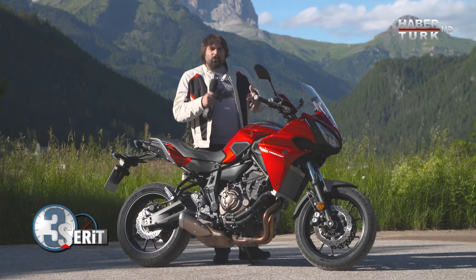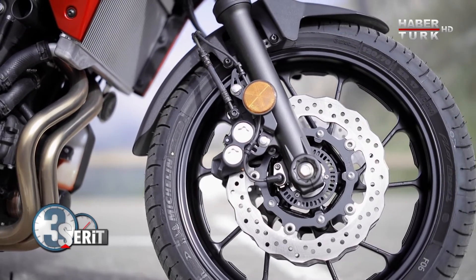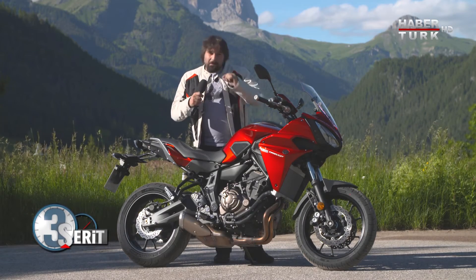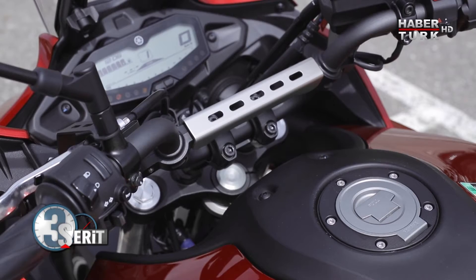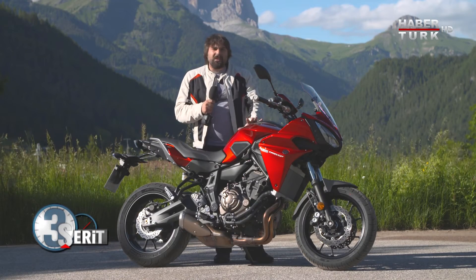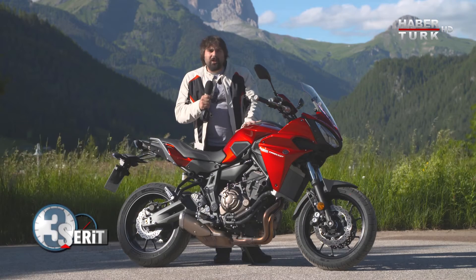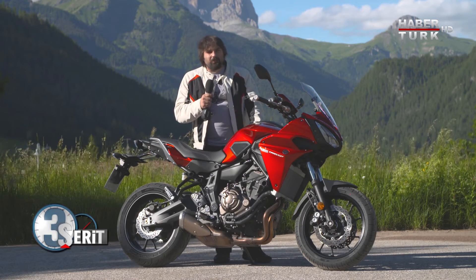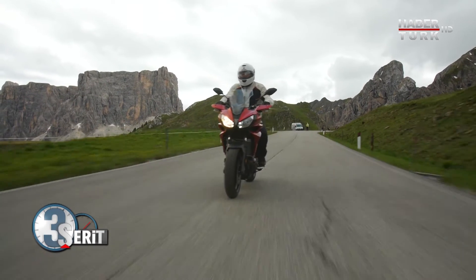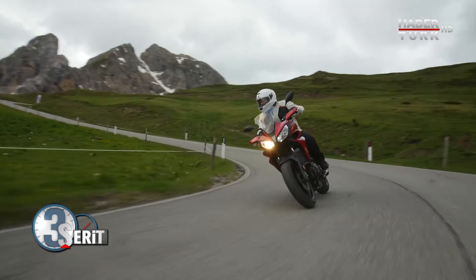Frenlere gelecek olursak önde 285 mm'lik çift disk var. ABS standart olarak sunuluyor. MT-07'den bir farkı daha var: deposu 3 litre daha büyük, 17 litrelik bir deposu var. Yamaha'nın iddiası bu motosikletin 17 litrelik deposuyla 380 km yol alması; biz bu dağ yollarında 250-300 km'ye yaklaşan bir yol yaptık ve bir depoyu bitirmedik.